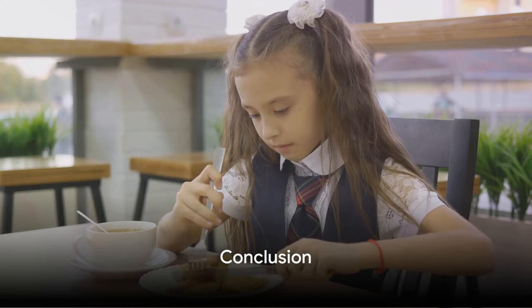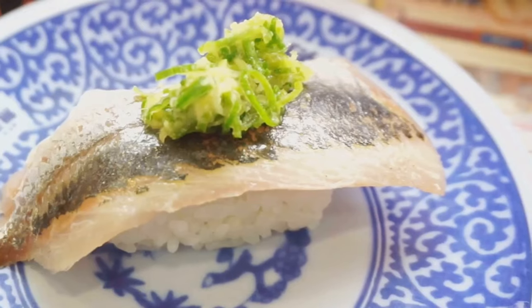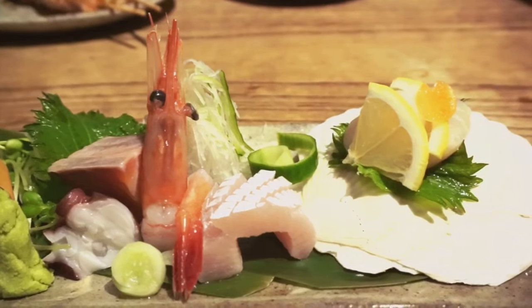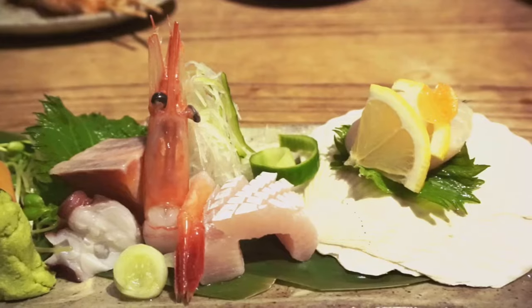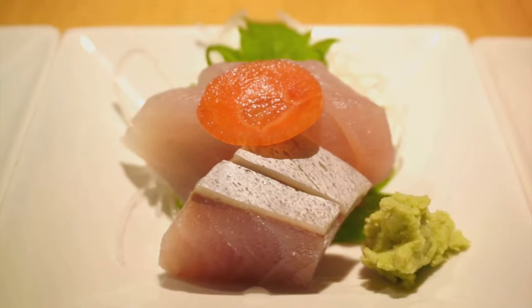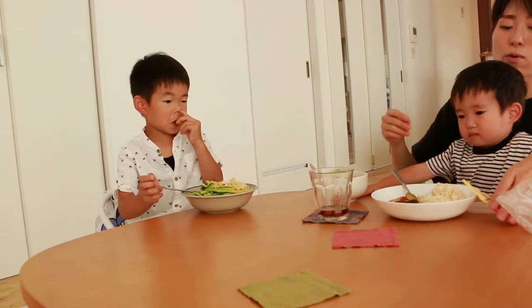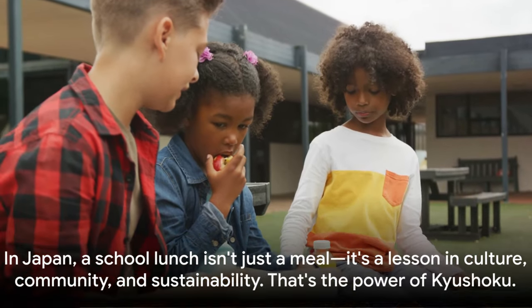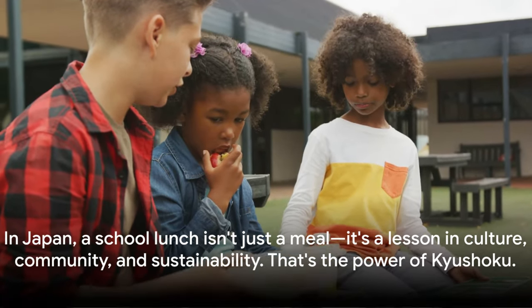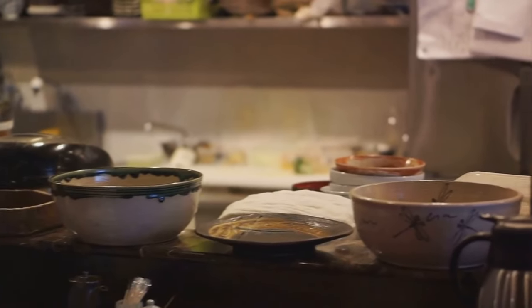And that's food for thought. So next time you think about school lunches, remember Kyushoku. We've journeyed through the cultural richness of Kyushoku, from seasonal delicacies to regional specialties. We've compared it with Western lunches and highlighted its educational value. We've seen its impact on community building and sustainability. Kyushoku — more than a meal, it's a window into the heart of Japan. In Japan, a school lunch isn't just a meal. It's a lesson in culture, community, and sustainability. That's the power of Kyushoku.